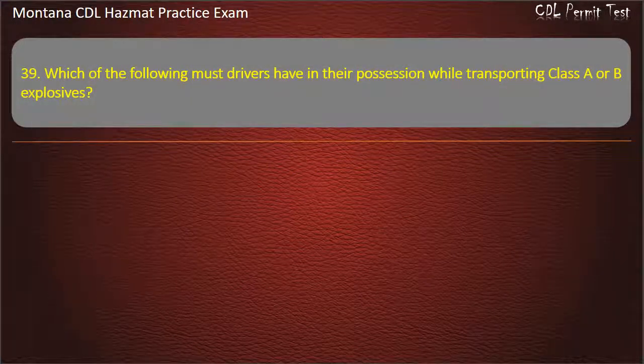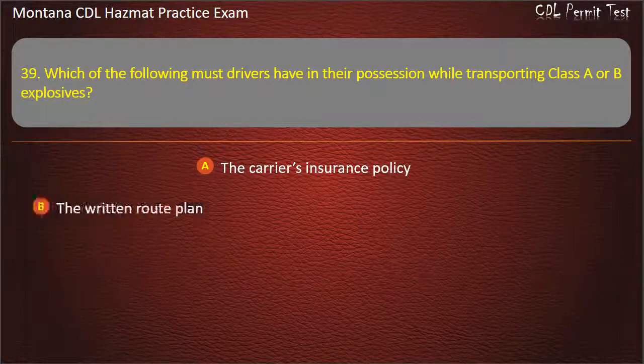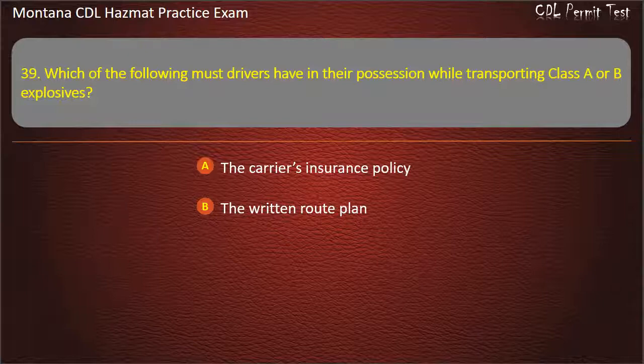Question 39. Which of the following must drivers have in their possession while transporting Class A or B explosives? The carrier's insurance policy; the written route plan; or both of the above. Answer: The written route plan.